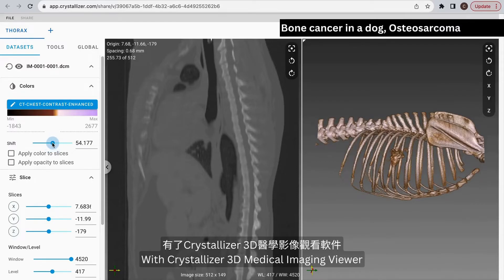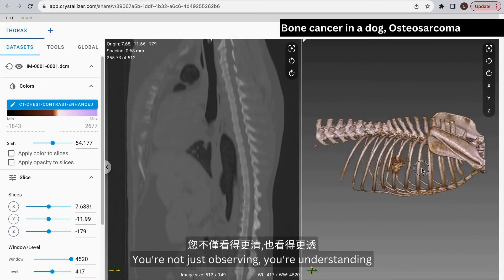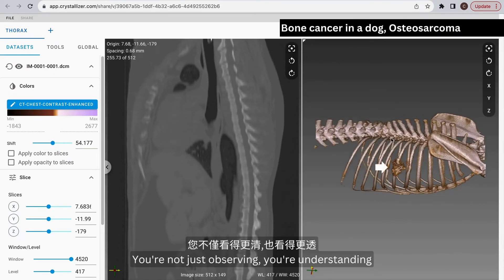With Crystallizer 3D medical imaging viewer, you're not just observing, you're understanding.